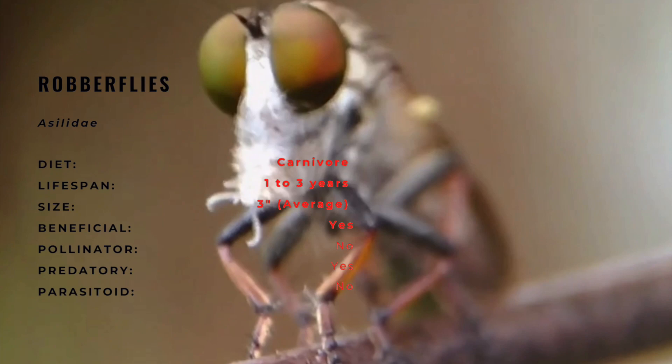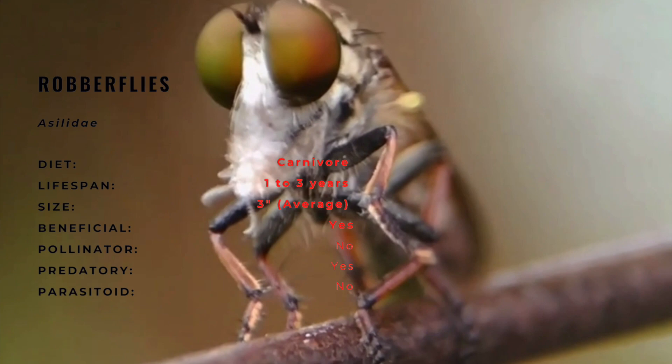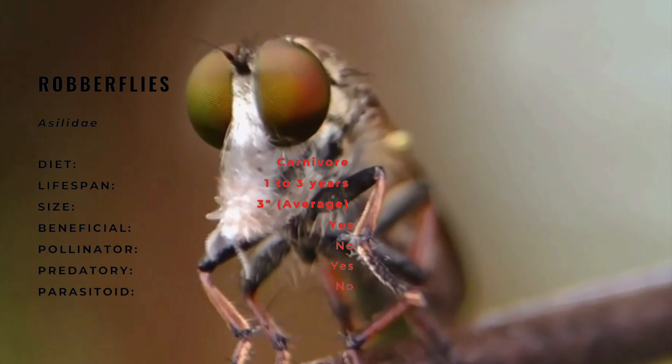Robberflies enjoy worldwide distribution, with some groups limited to certain regions. To date, there are around 7,000-plus species distributed worldwide. There are nearly 1,000 North American species of robberflies, with more than 100 species occurring in Florida alone.